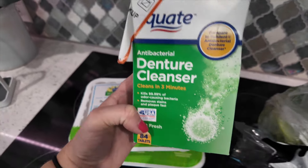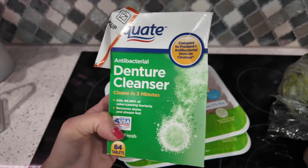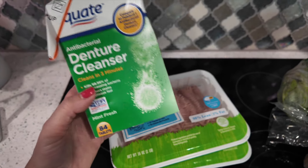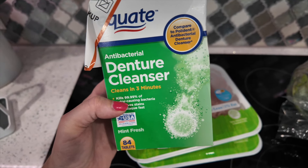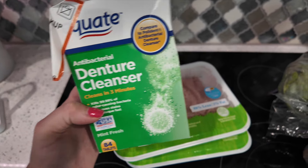The only other thing I got is these denture cleaning tablets — I don't have dentures, but I have retainers that I sleep in at night. Usually I put them in a liquid solution, but when I travel these tablets are great for cleaning my retainers. That's it, friends — I will be back tomorrow with the meal prep.